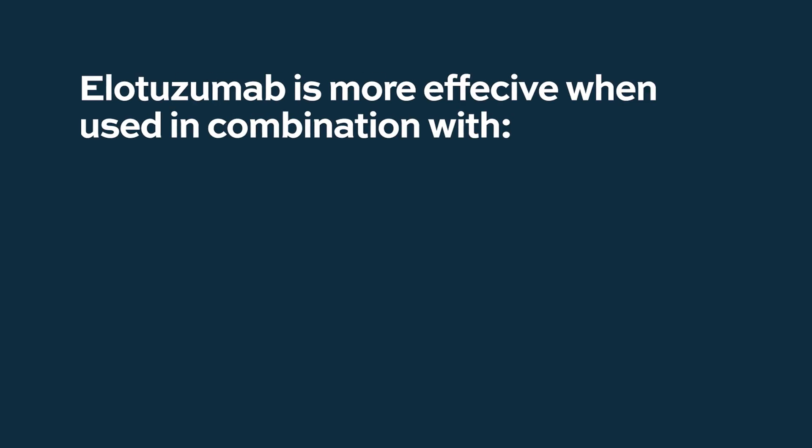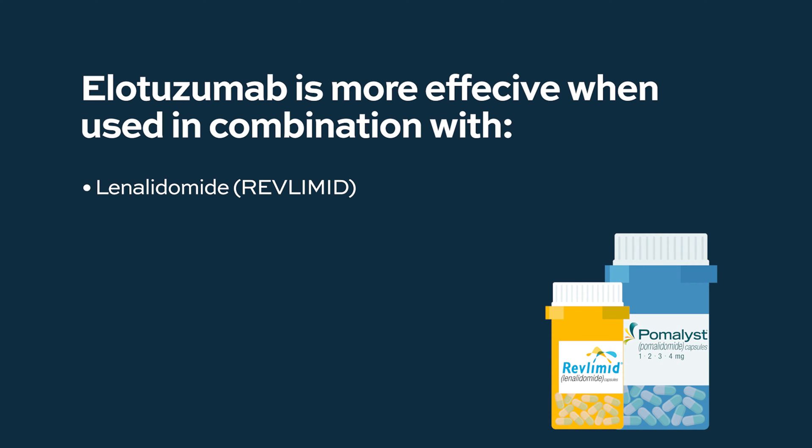By itself, elotuzumab doesn't have clinical efficacy. But when combined with immune modulating drugs like lenalidomide and pomalidomide — that being Revlimid and Pomalyst — elotuzumab adds a significant degree of benefit, through a natural killer cell mediated mechanism. These combinations are now approved: elotuzumab with Revlimid or Pomalyst, as well as daratumumab with Revlimid and Pomalyst.